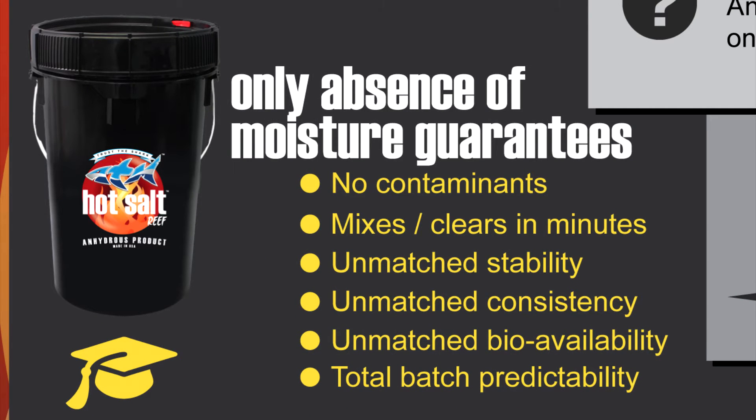Only absence of moisture guarantees no contaminants, fast mixing times, unmatched stability, unmatched consistency and bioavailability, and total batch predictability.